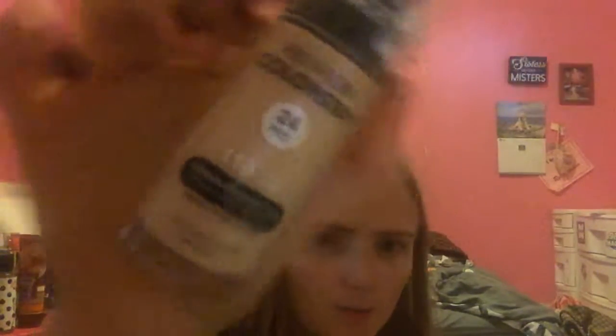I got this little Maybelline Fit Me blush. I always wanted to try this. I got it in shade 102, At Rose. This is two dollars. I also got this — I just took off the security tag — I've always wanted to try this. This is the Ideos matte finish. It has red and blonde colors. It's the 24-hour foundation and I got my shade 110 Ivory.